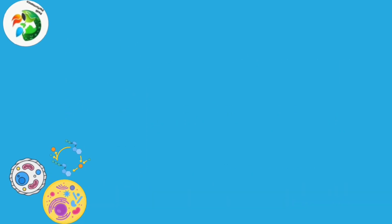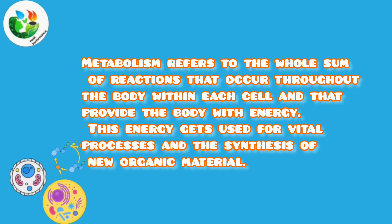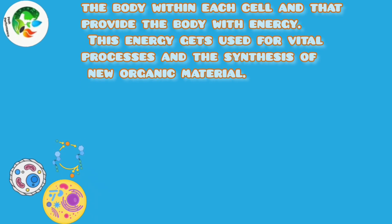Metabolism refers to the whole sum of reactions that occur throughout the body within each cell, and that provide the body with energy. This energy gets used for vital processes and the synthesis of new organic material.